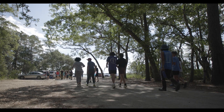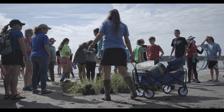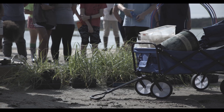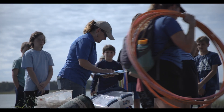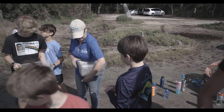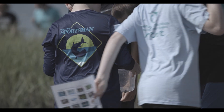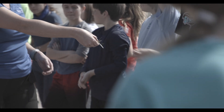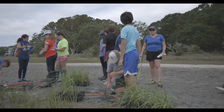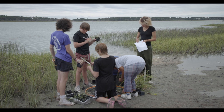From Seeds to Shoreline is the state's first and only salt marsh restoration program for students. The program is designed to really connect students with the salt marsh ecosystem. We found that a lot of students living along the coastline have seen the marsh but really had not had a lot of engagement with it. We feel very strongly that by getting students and teachers out physically into this resource, and really turning them on to how important this ecosystem is, we are instilling a stewardship ethic with them. We want them to be able to advocate for the marsh based on their connection to it and understanding the importance of the services it provides.